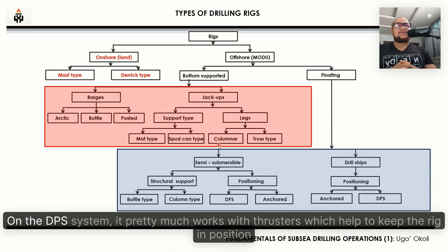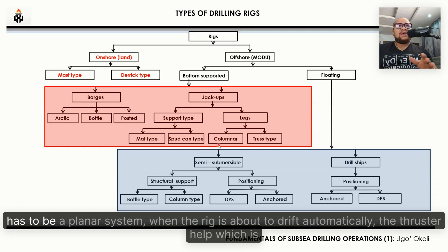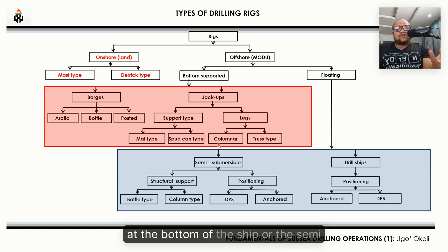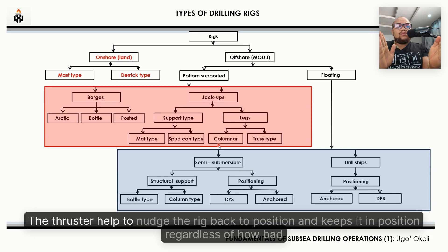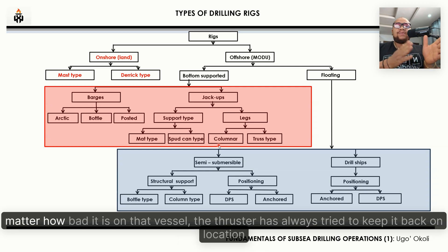The dynamic positioning system works with thrusters that keep the rig in position automatically. The system knows the location coordinates, and when the rig is about to drift, the thrusters at the bottom of the ship or semi nudge the rig back to position. This keeps it in position regardless of heave, sway, surge, roll, or any other vessel movement — no matter how bad conditions are, the thrusters always try to keep it back on location.